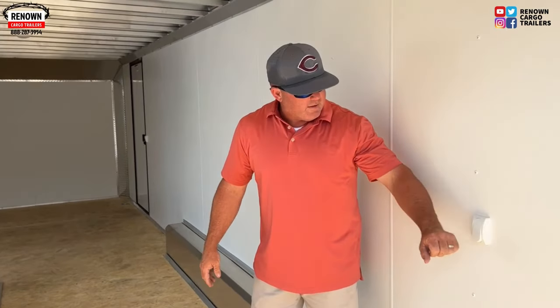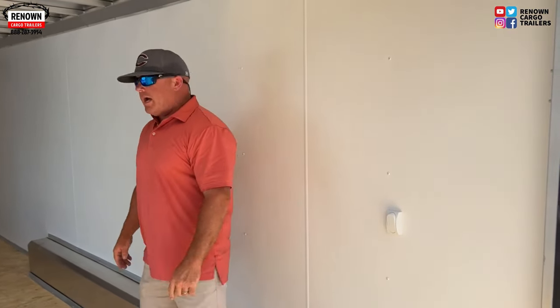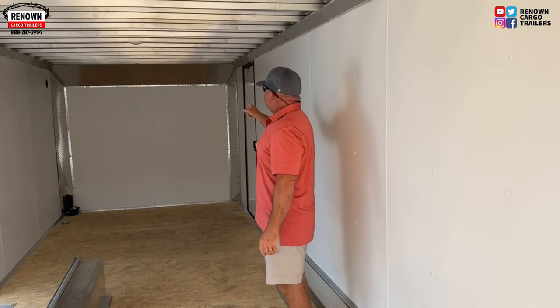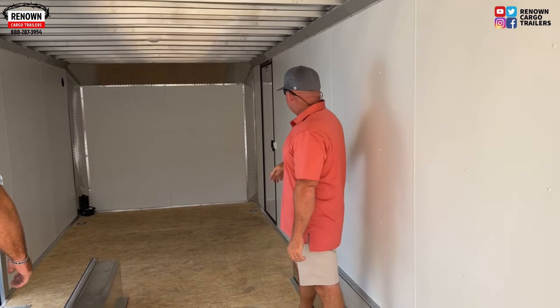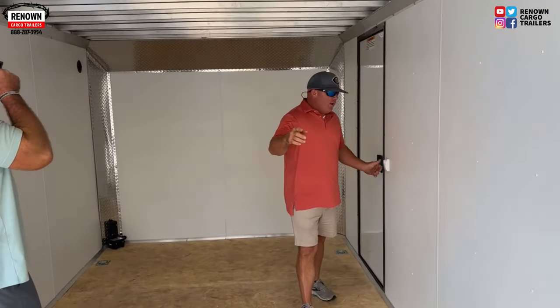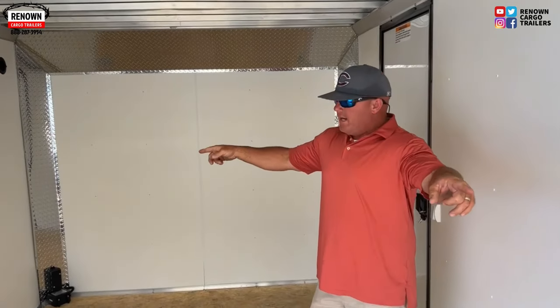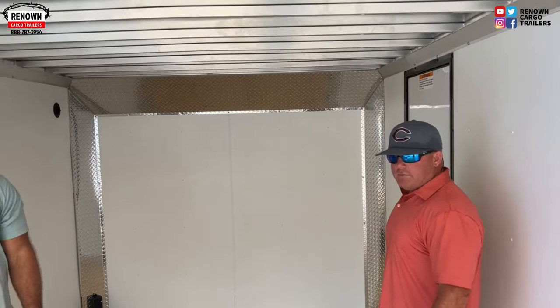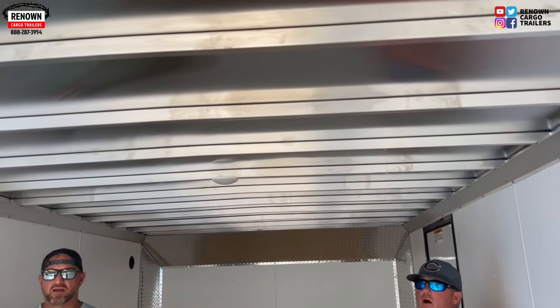There's a switch on the inside that controls your lights at the back. It's got finished walls, finished front, trimmed-out ATP cast corners, and a switch for your interior lights. No roof vent to worry about leaking, plastic side vents on either side. It's also got four D-rings at 5,000 pounds apiece — strap down anything, haul anything.